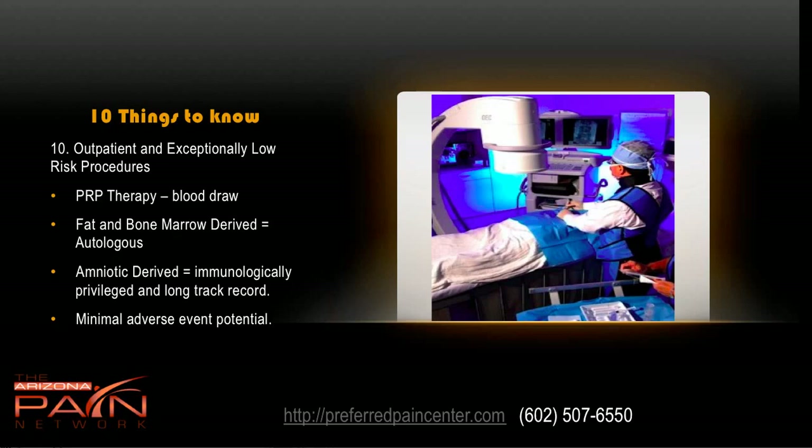These are outpatient and exceptionally low-risk procedures. PRP therapy involves a simple blood draw of about 30 cc's. Fat and bone marrow derived procedures are autologous — the tissue comes from you, the patient. The amniotic derived is immunologically privileged, so even though it comes from someone else's amniotic fluid, it does not cause rejection, and the risk of infection is really very low. It's been used over 20,000 times around the world for various indications, with minimal adverse event potential.